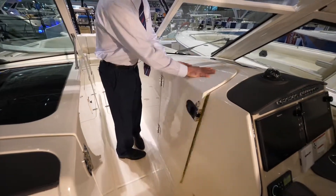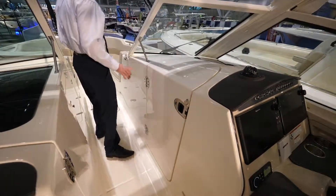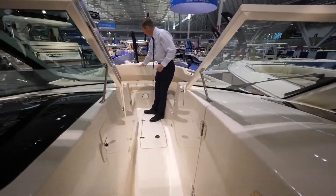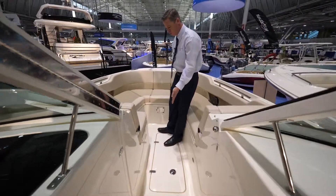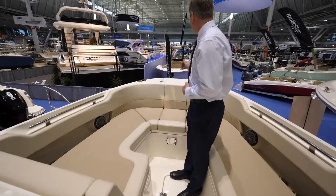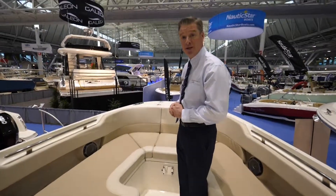As we move forward to the bow of the boat, we are greeted by more seating, storage all the way underneath, in-floor storage, and an optional table that drops in right here. This boat also has a windlass and a boarding ladder.